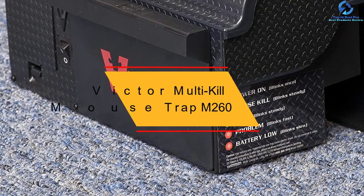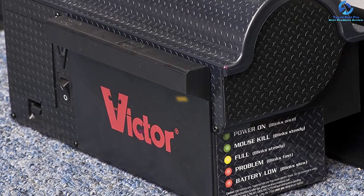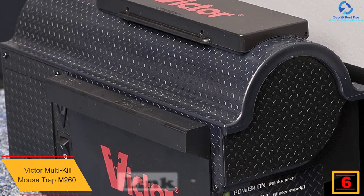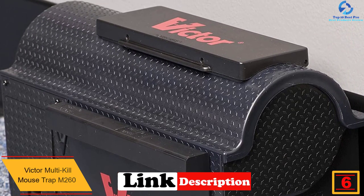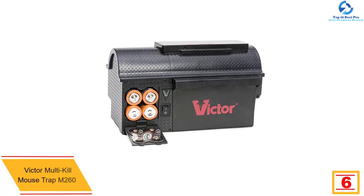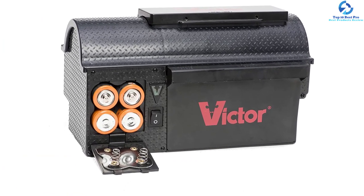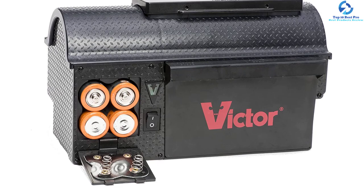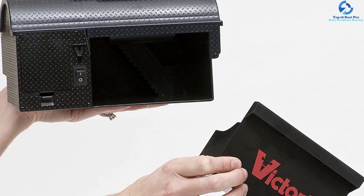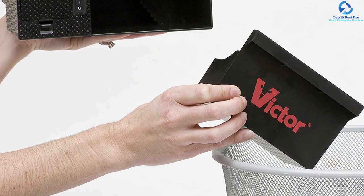At number 6, we have the Victor Multi-Kill Mouse Trap M260. Boasting smart circuit technology, this black trap will easily kill rats and mice. It delivers a powerful shock that instantly disables the rat without causing it too much pain. Each setting will kill up to 10 rats, and the included 4C batteries offer up to 150 cycles. The patented rotating shock and drop chamber removes dead rats and creates new space for new intruders. It weighs 1.96 pounds and measures 5 by 4 by 8.5 inches.